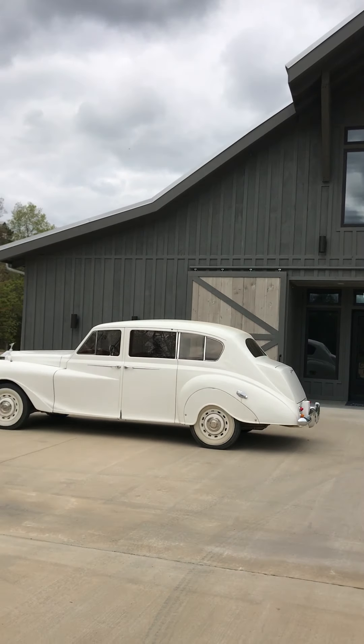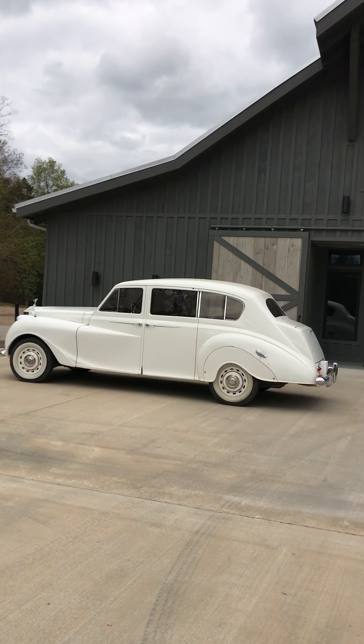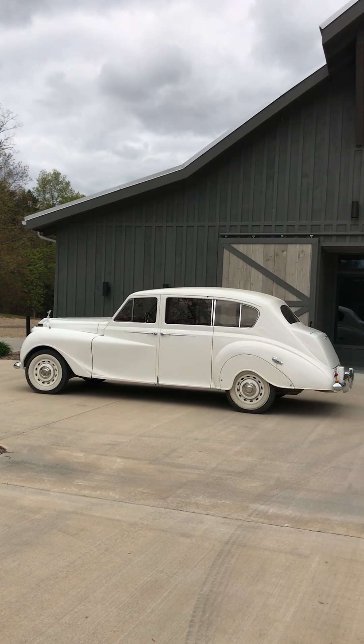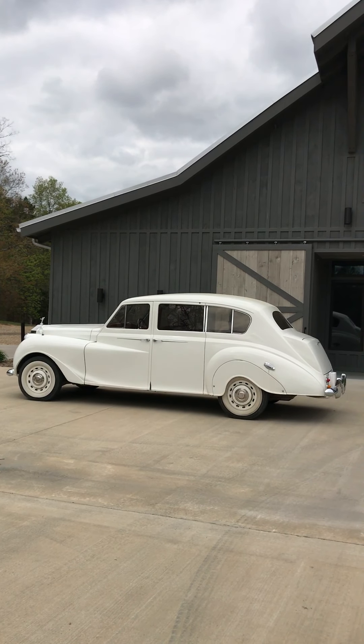Isn't she beautiful? And here is one of our vintage getaway cars that are also available for rent. This is a 1964 Rolls Royce Princess limousine, and the steering wheel is actually on the right side of the car.